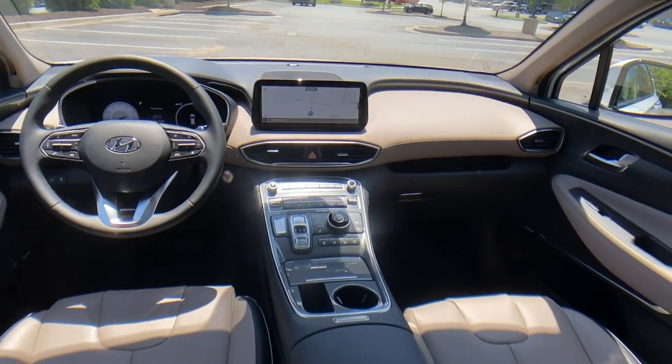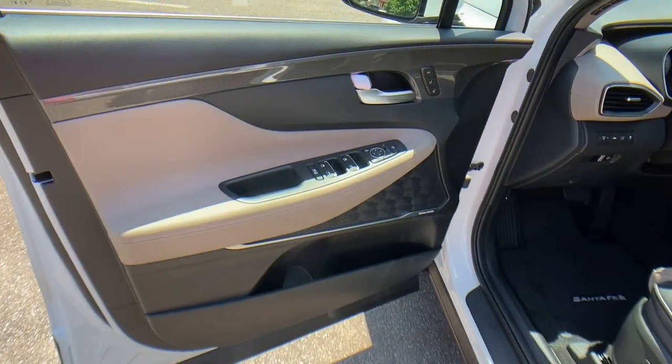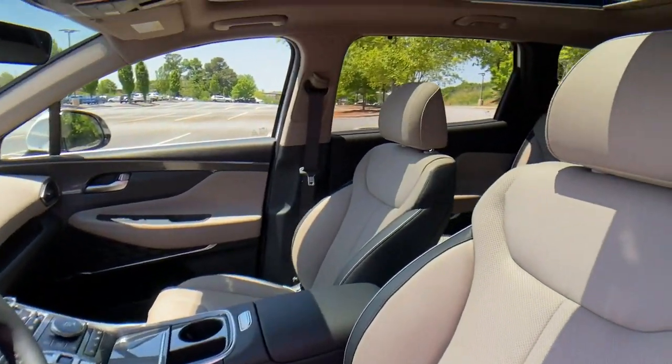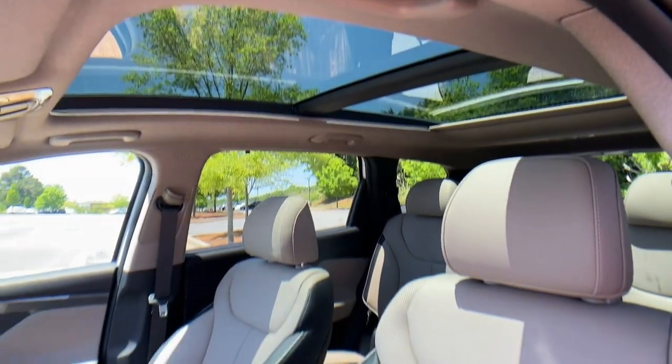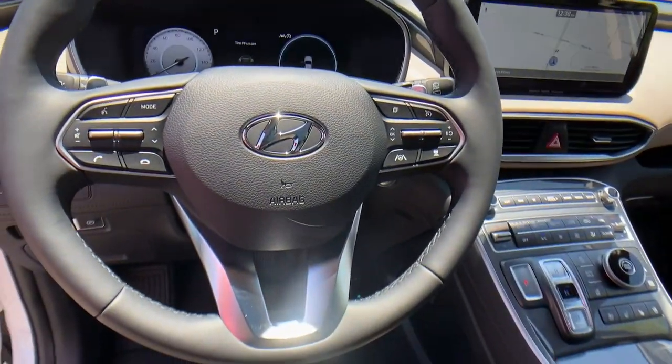Intermittent wipers, universal garage door opener, trip computer, and bucket seats make getting from point A to point B a thing of beauty in this refined and capable Santa Fe. Come in for a fun and easy test drive — our team will make it the best part of your day.